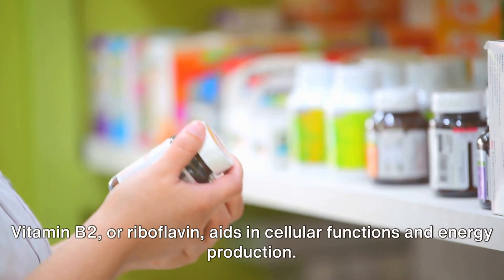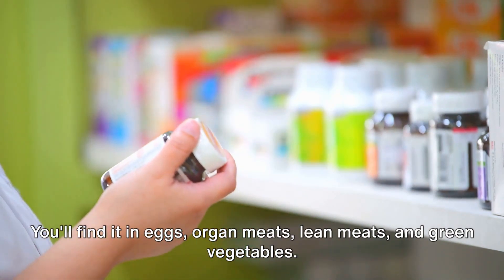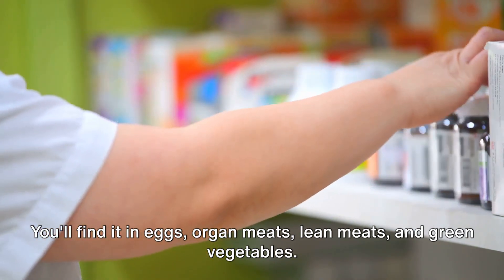Vitamin B2, or riboflavin, aids in cellular functions and energy production. You'll find it in eggs, organ meats, lean meats, and green vegetables.